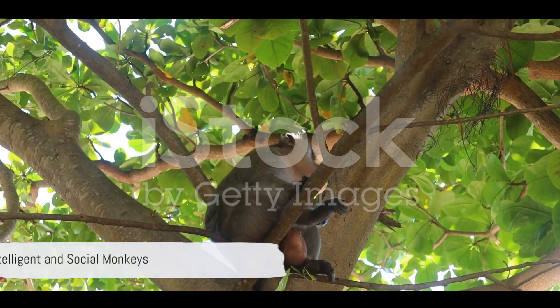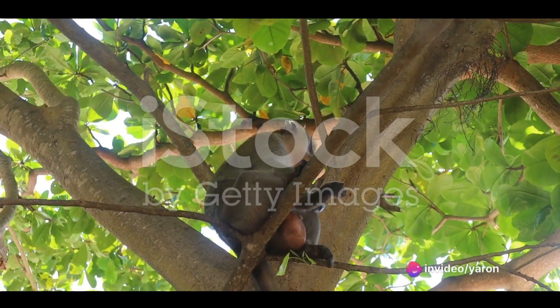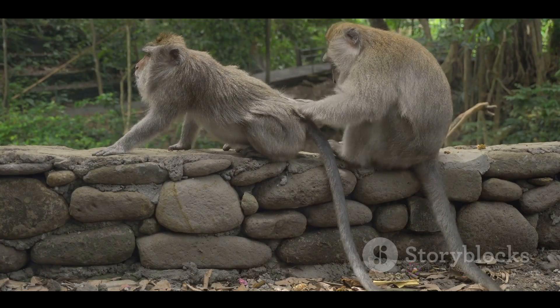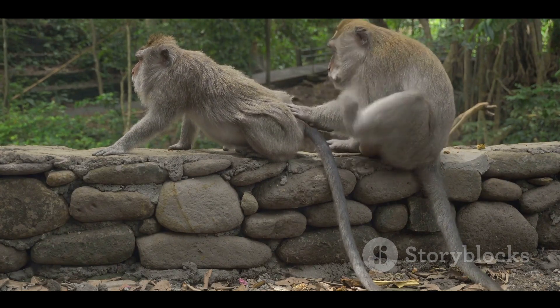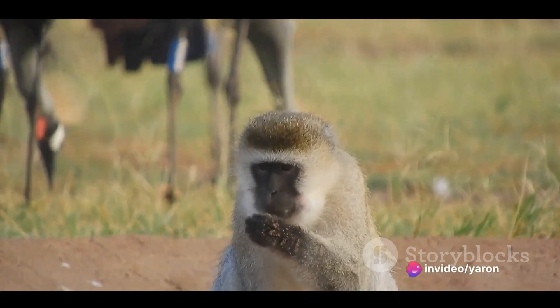But it's not all about physical adaptations. Monkeys also have sharp minds. They are intelligent creatures, capable of problem-solving and using tools. And their social behavior is complex, with many species living in large, hierarchical groups. Communication is key in these groups, and monkeys use a variety of vocalizations, facial expressions, and body movements to convey messages to each other.